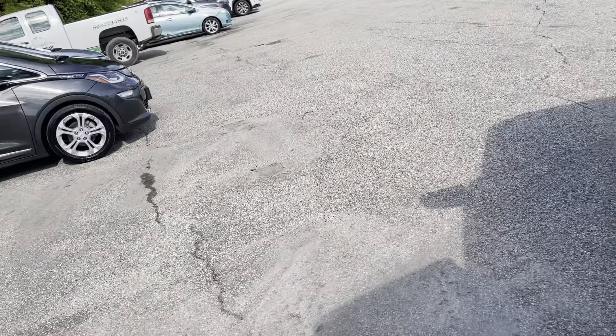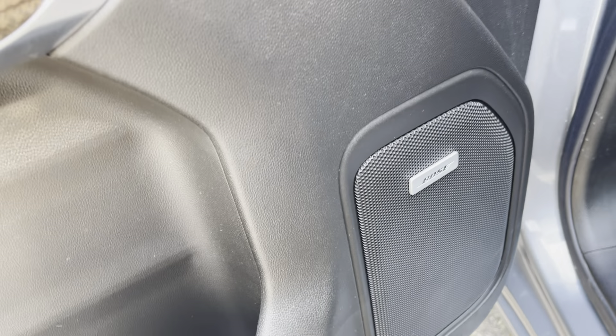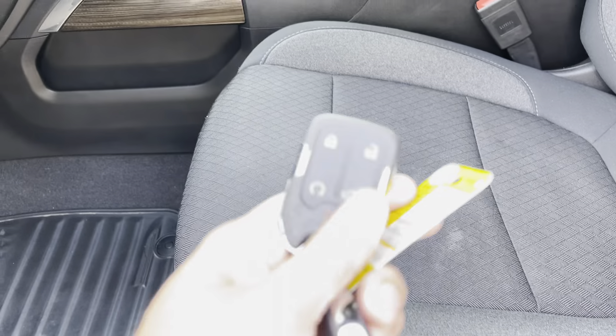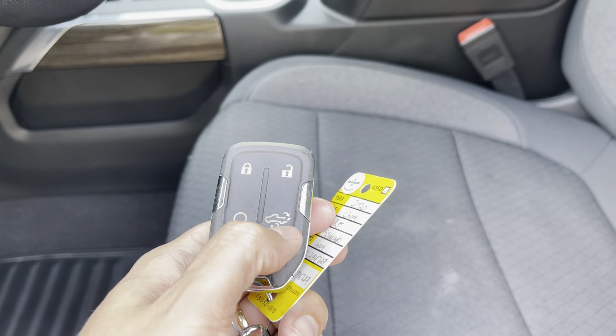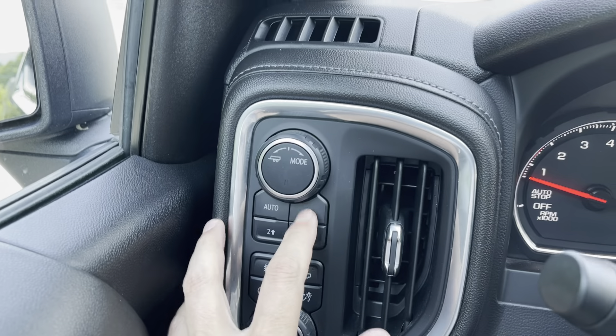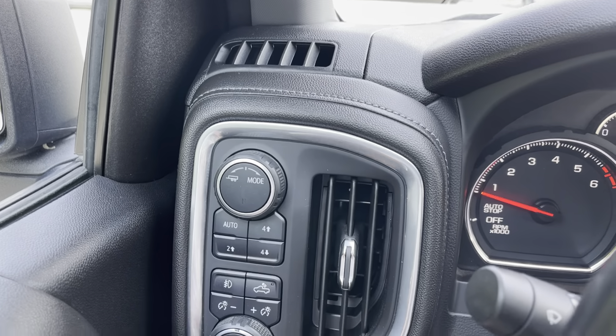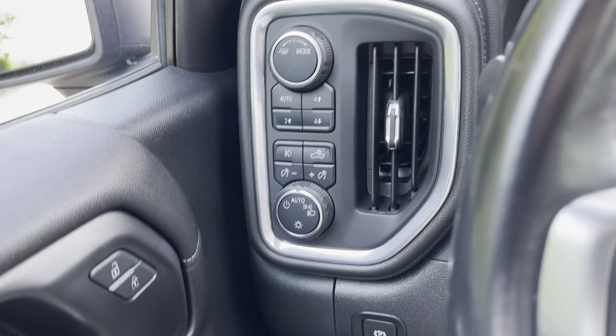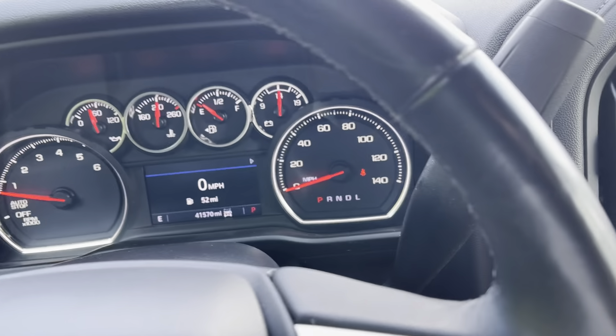Let's get a closer view up front. As I mentioned, this is the RST package, so it's going to be pretty nicely equipped. We've got the Bose sound system inside the truck. You've got your power seats up front and on the key fob, of course, you're going to have your remote start and your ability to drop that tailgate right from the key fob. Two-speed transfer case — two-wheel, all-wheel, and four-wheel high and low — easily adjustable from here. Fog lights and automatic headlights for the truck.